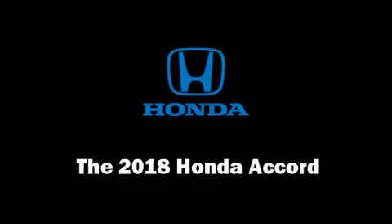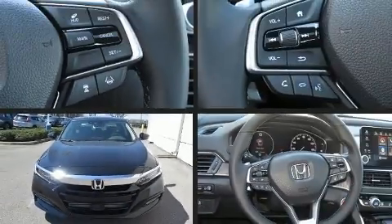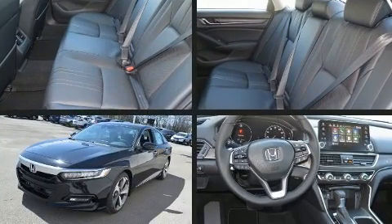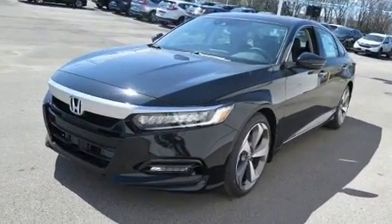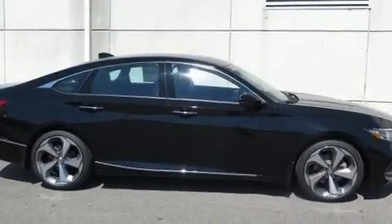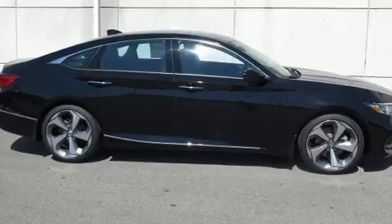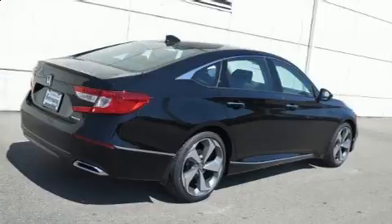You can expect a lot from the 2018 Honda Accord. This four-door, five-passenger sedan leads among competitors in its segment. It features a continuously variable transmission, front-wheel drive, and an efficient four-cylinder engine. Turbocharger technology provides forced air induction, enhancing performance while preserving fuel economy.